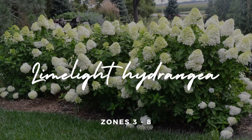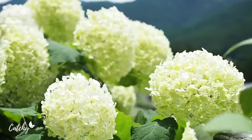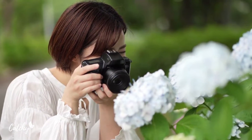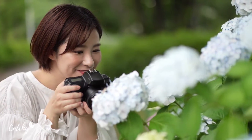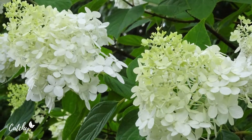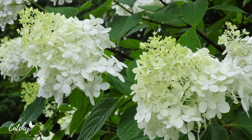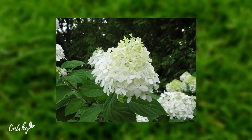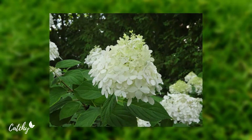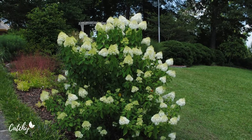Number 7: Limelight Hydrangea. Hydrangea trees are ideal for tiny settings because of their beautiful blooms. The Limelight Panicle Hydrangea is a robust grower that may be fashioned into a tree form to bring the eye-catching blooms to eye level. As a cut flower or dried flower, it thrives in full sun or partial shade and can be gathered throughout the year. Zones 3 to 8 are suitable for Limelight Hydrangea trees.